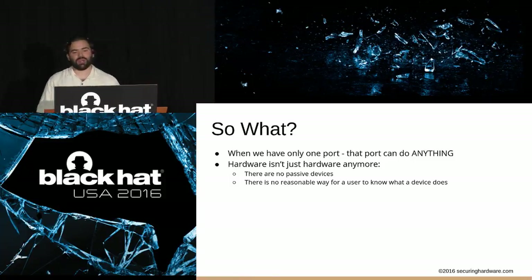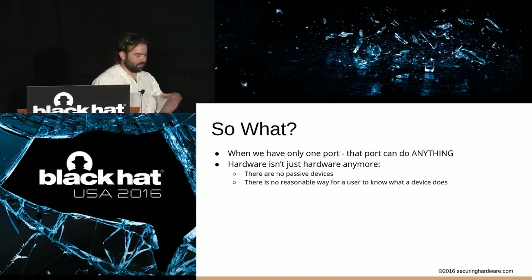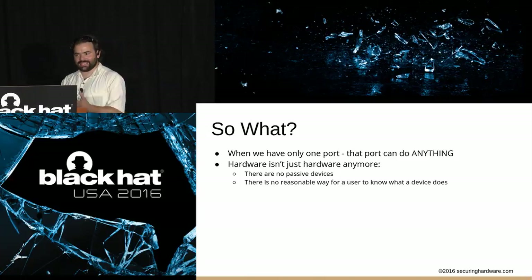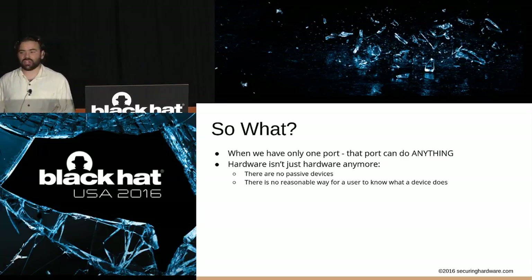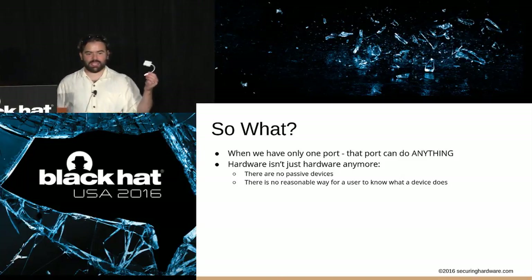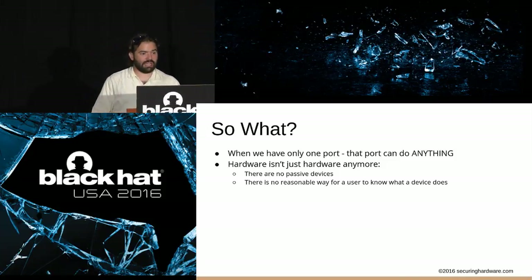My objective: I'm going to have it set up to also enumerate as a USB HID device doing forward and back buttons, so it randomly advances slides on someone presenting — as a prank. I don't have a video demo for that yet, it's just my plan. So what? When you have only one port, that port can do anything — it's an implant designer's dream. Hardware isn't just passive devices anymore. Even HDMI cables communicate two-way to tell the system the display resolution. All these things we think are passive devices are not anymore. There's no reasonable way for a user to know what a device actually does.